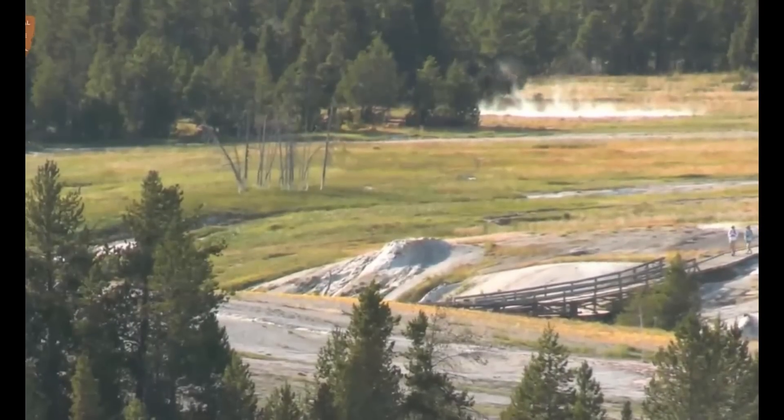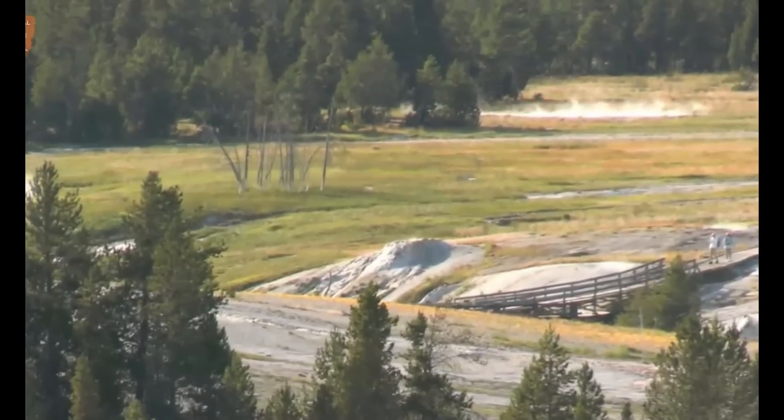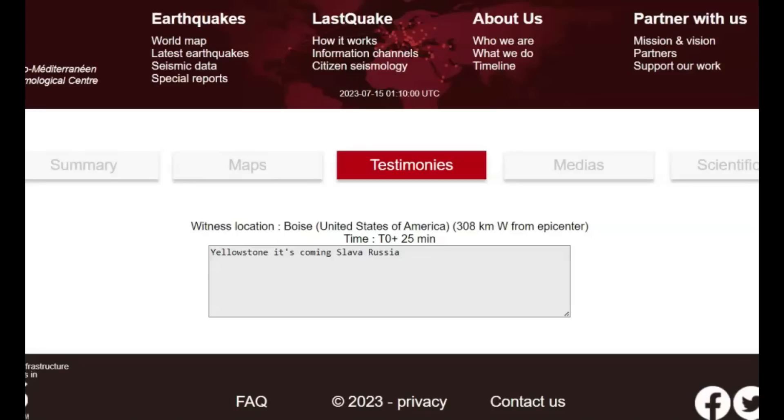I want to take a quick look here at Yellowstone. There was one report sent into EMSC — it says 'Yellowstone is coming.' That report came from Boise, Idaho, so that would be about 194 miles. That's for the 4.4.